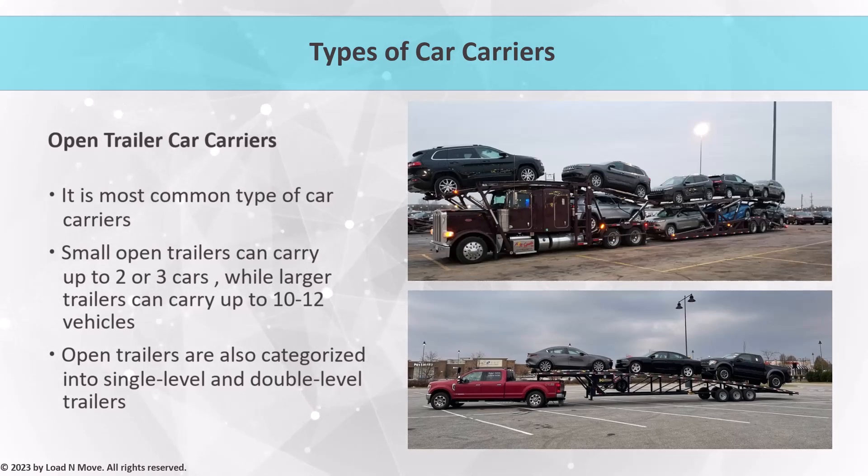Single-level trailers are used when there are height or weight restrictions, such as tunnels or bridges, or when the vehicle is oversized. Double-level trailers are used when the carrier wants to transport more vehicles at once to save time and money.